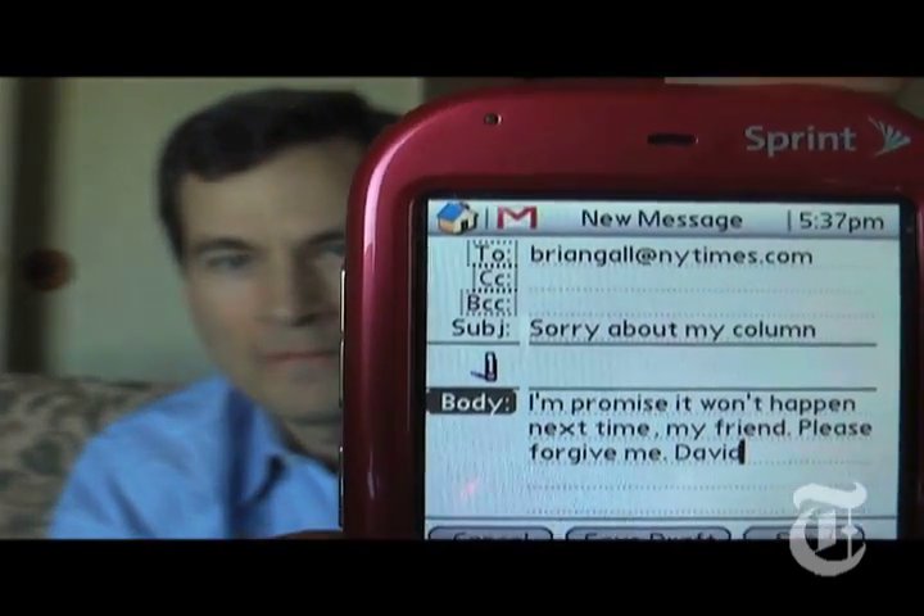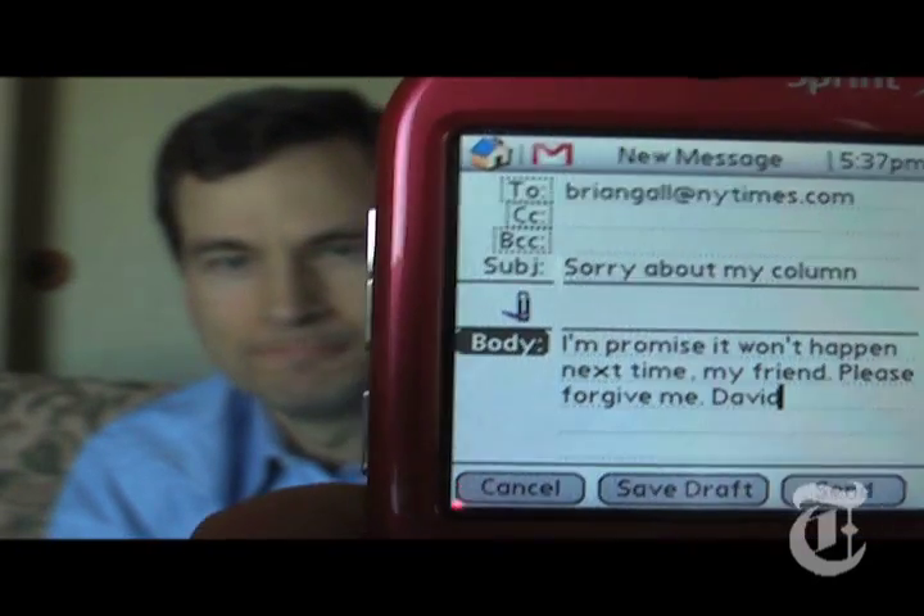Or how about this? I'm walking along, I decide I need to send an email. I hold in the button and say: Email Brian Gallagher. Subject, Sorry about my column. Body, I promise it won't happen next time, comma, my friend, period, please forgive me, period. David. I wait just a minute for processing — and there it is. All filled in and ready to mail. Unfortunately, they want $7 a month for this, which is way too much, but nice job on the technology part.